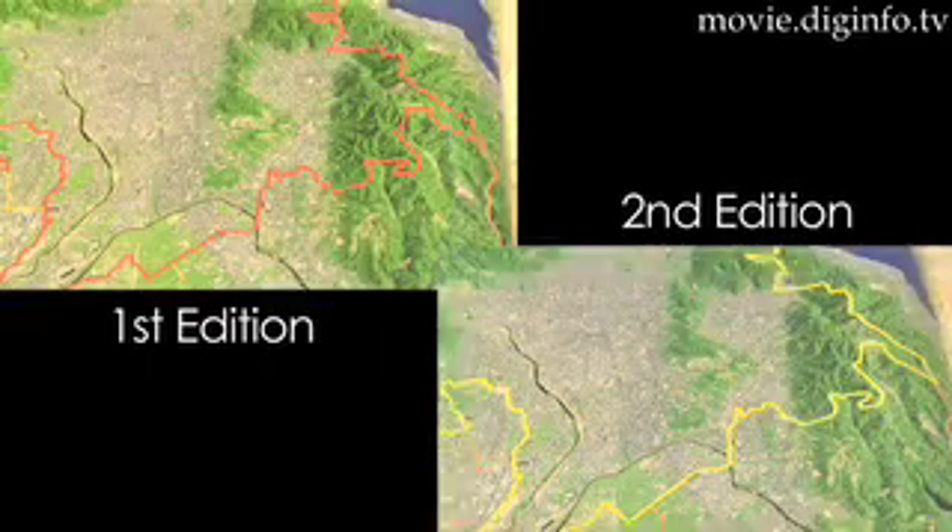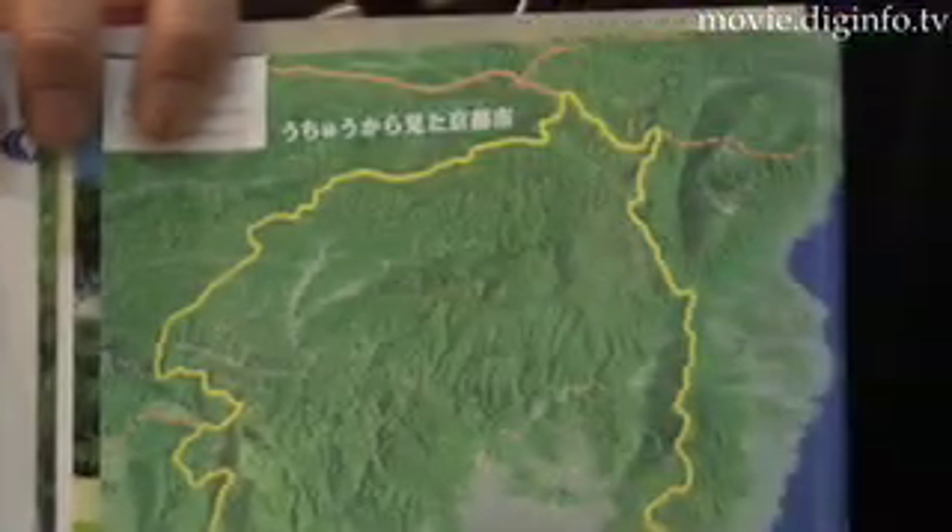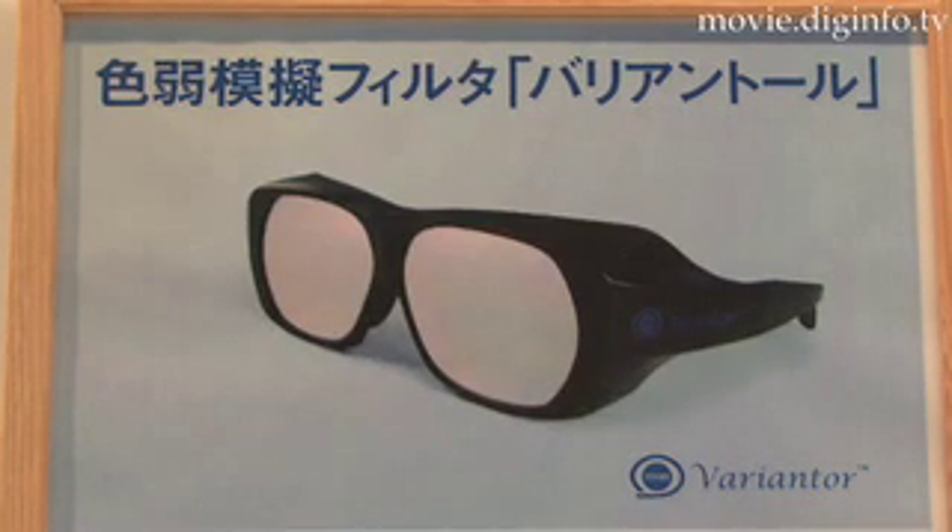In order to develop the color universal design concept, it's important to realize how color is seen by everyone. This tool is designed to help people experience how the world would look to those with varying degrees of color blindness.